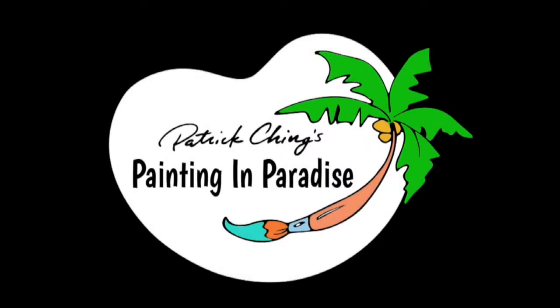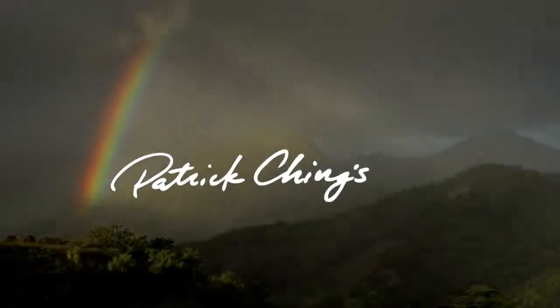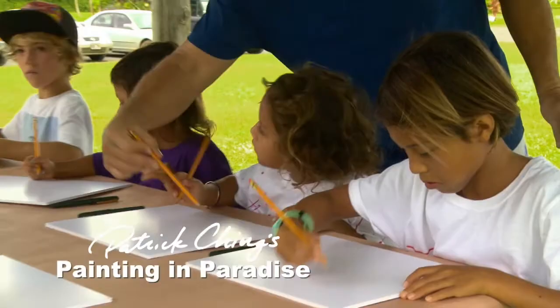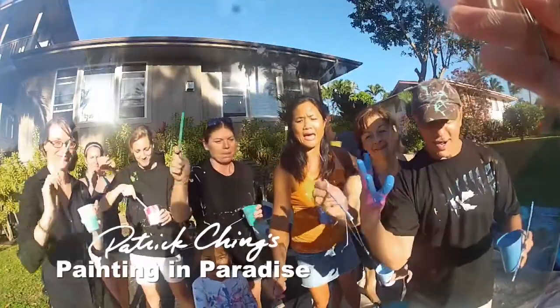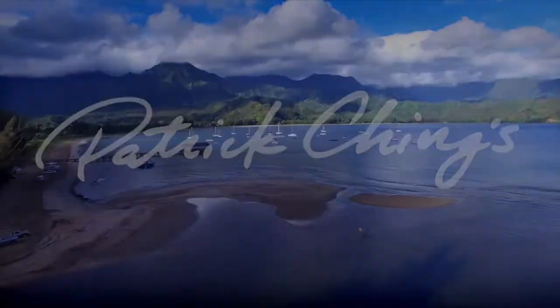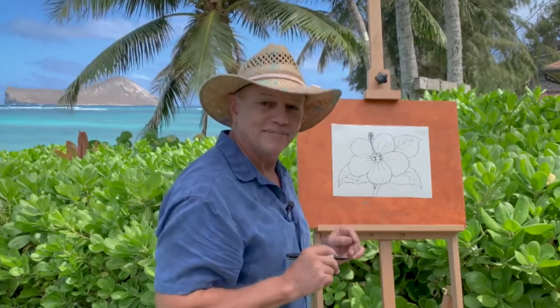Tune in for Patrick Ching's Painting in Paradise. Aloha, I'm Patrick Ching, and thank you for joining me on Painting in Paradise. In this episode, we learn to draw and paint the hibiscus.